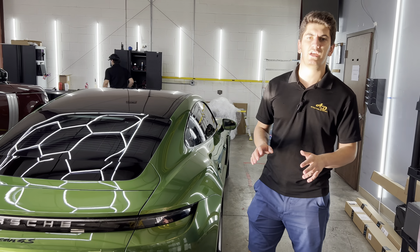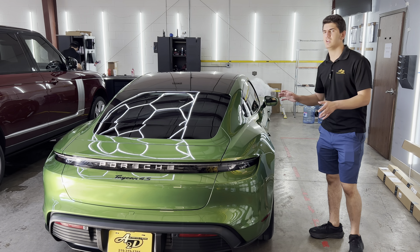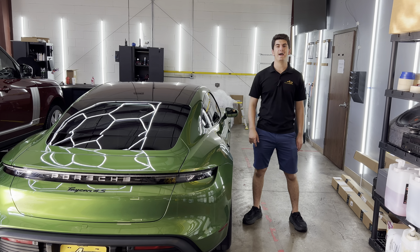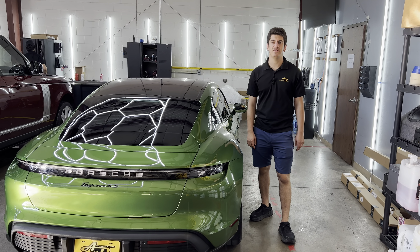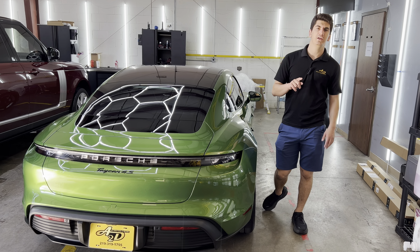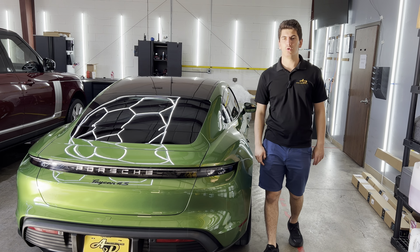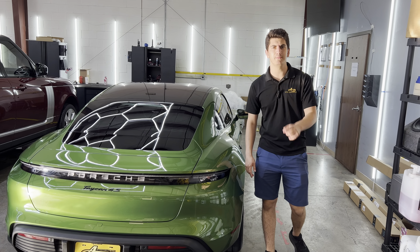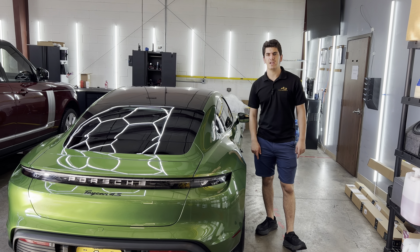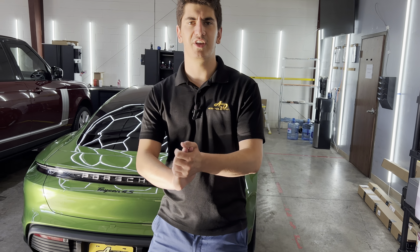It's literally impossible to not go with us — you're going to love what we do. If you want to get your vehicle looking this glossy and this saucy, shoot me a call or text at 219-533-8783, or visit my website at ComeSeaAaron.com. Thank you so much — we'll see you on the next one.